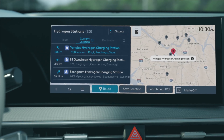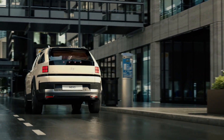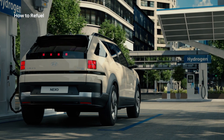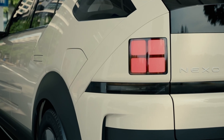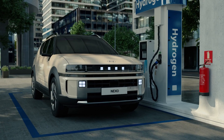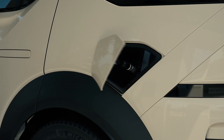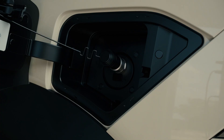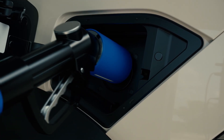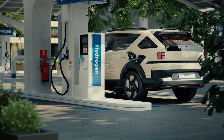For safety reasons, the fuel filler door will not open unless the vehicle is turned off. Turn off the vehicle first, then press the fuel filler door opener button and fully open the cover. Pull the fuel filler cap to open the inlet, insert the nozzle, and confirm the nozzle is fixed securely before fueling.